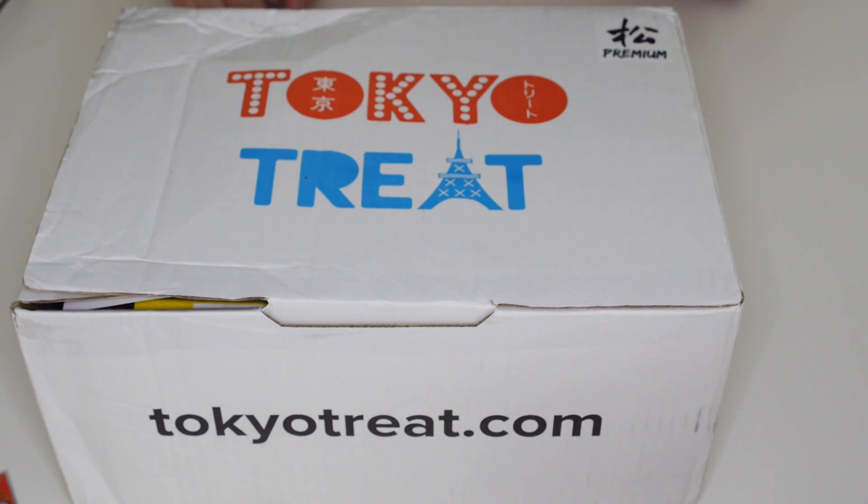By the way, full disclosure, I don't get paid to make these videos at all. They're just for fun, so just enjoy it. And if you like it, go check them out — Tokyo Treat, just Google it. They're on there.